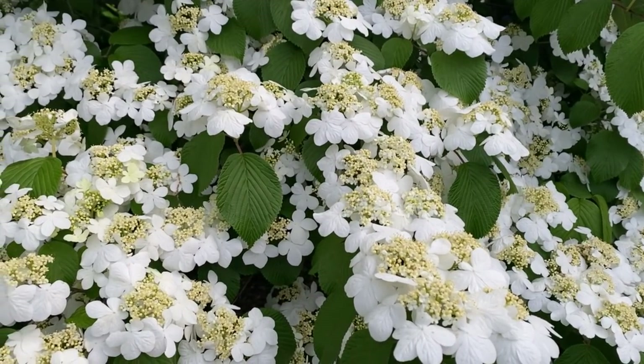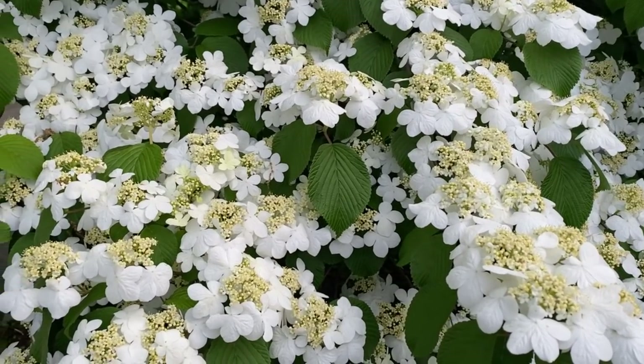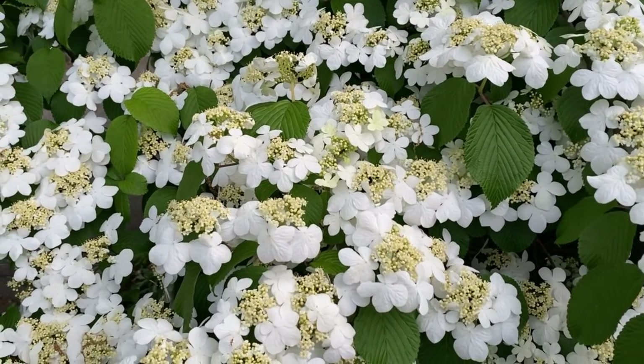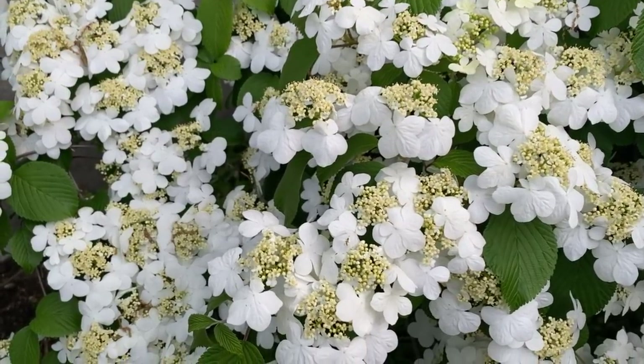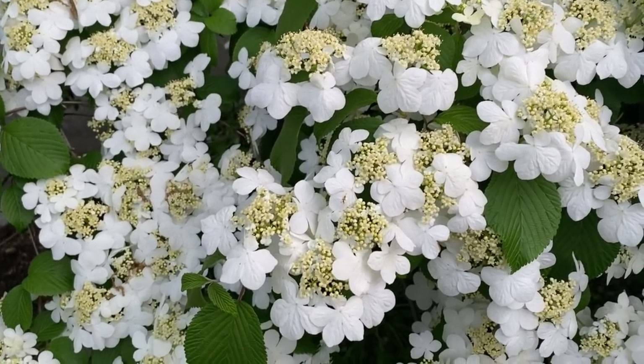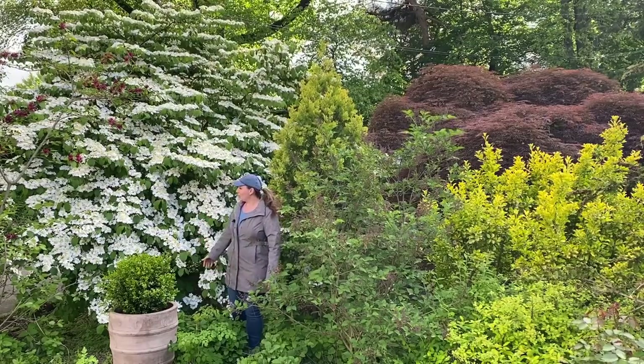So this is a mature shrub. Make sure wherever you plant it, it has the space to acquire that beautiful shape.